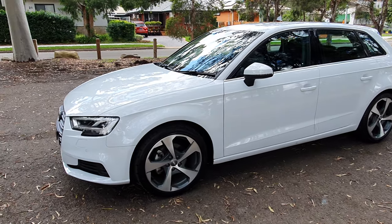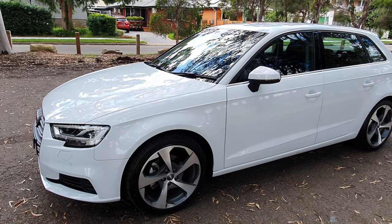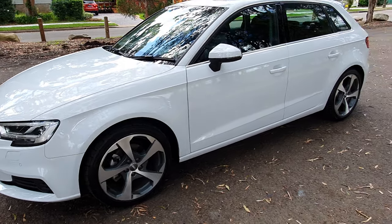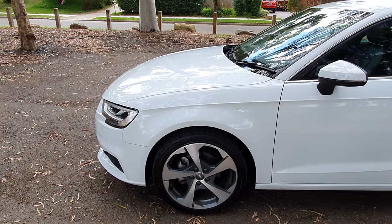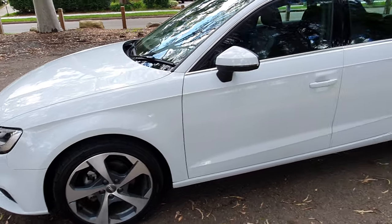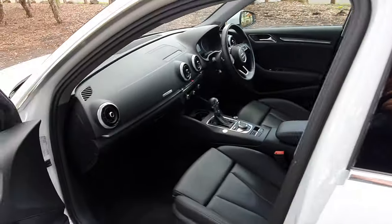Isn't this just a beautiful little car, ladies and gentlemen — the 2018 Audi A3 with the 1.4 litre turbocharged engine. It's got the new 7-speed automatic gearbox, a stunning set of alloy wheels, just over 30,000 kilometres. It is a one owner from new and it's loaded with fabulous features.